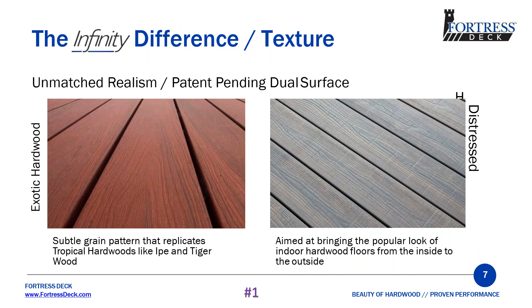First, let's talk about texture. The texture on our boards is dual surface. One side is exotic, with a subtle grain pattern that replicates tropical hardwoods like Ipe and Tigerwood. The other side is distressed, aimed at bringing the popular look of indoor hardwood floors from the inside to the outside.